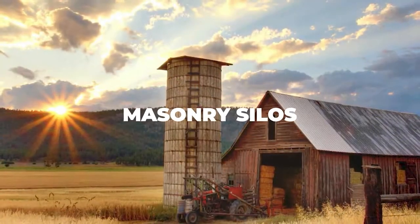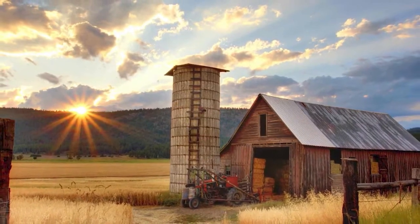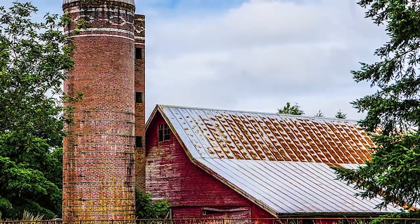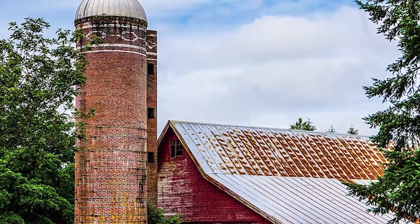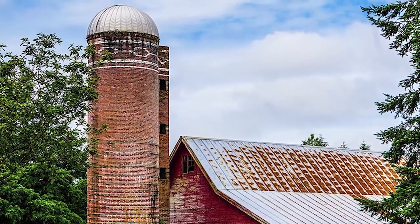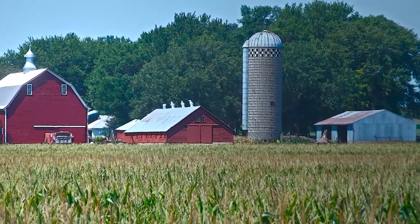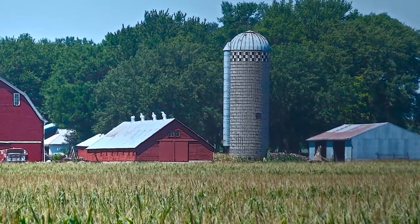Next up we have masonry silos, which are primarily made up of stone or brick. Although not as iconic as wood silos, they are still very gorgeous looking constructions and are considered great aesthetic additions to your farm even if you don't necessarily need a silo. They first came about as a direct alternative to wood silos, and while they're a tad more popular than wood silos these days, both pale in comparison to concrete and glass or steel silos. Building a masonry silo isn't as expensive as you may think, but the price can get quite high because you need to hire masons to do the job, so unless you really like the design we don't recommend this option.